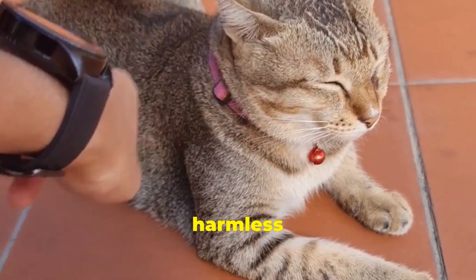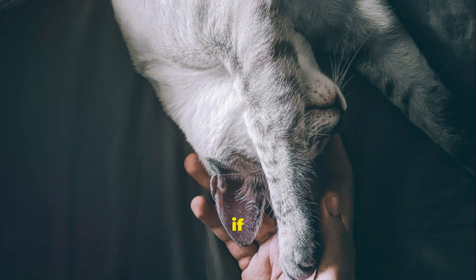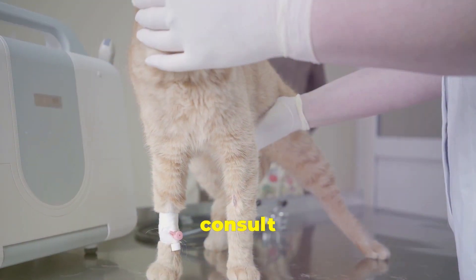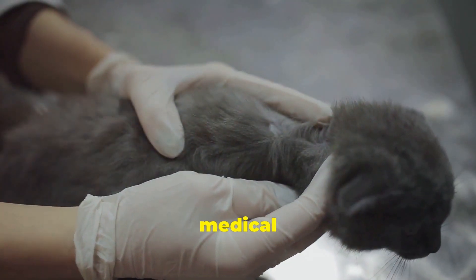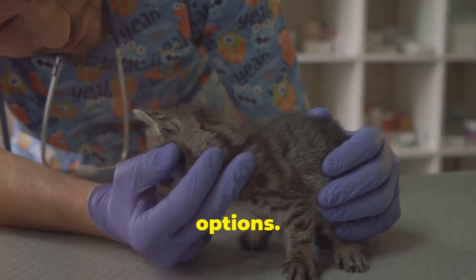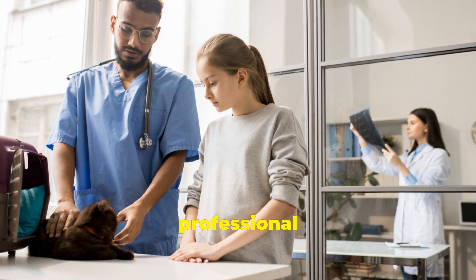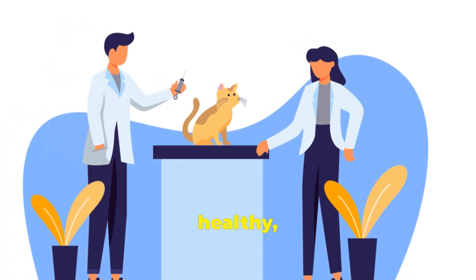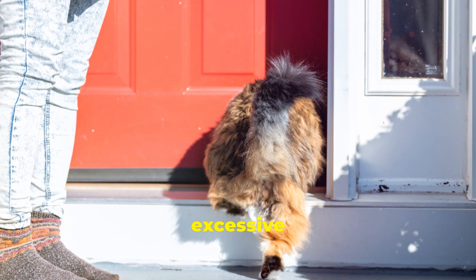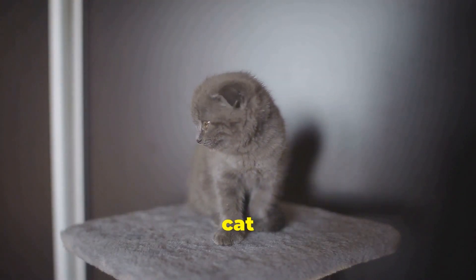While kneading is typically a normal and harmless behavior, there are times when it's important to seek professional help. If your cat's kneading becomes excessive — especially accompanied by aggression, restlessness, or loss of appetite — consult with your veterinarian. These could be signs of an underlying medical condition or stress that requires attention. Remember, cats are masters at hiding pain and discomfort. By being proactive and seeking professional help when needed, you can ensure your feline friend lives a long, healthy, and happy life filled with plenty of purrs, head bumps, and kneading. Look for signs like excessive grooming, hiding, or vocalizing, and monitor your cat's behavior closely to help catch issues early.